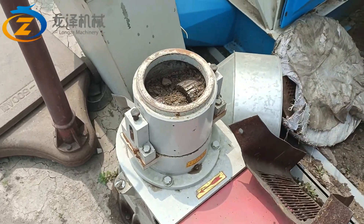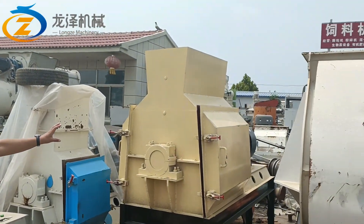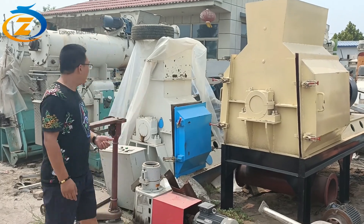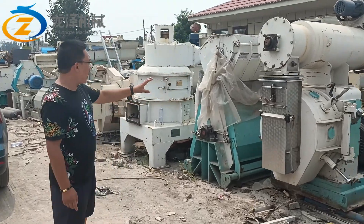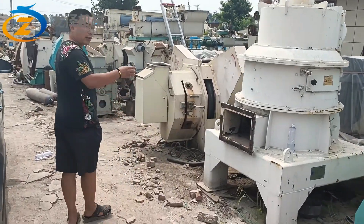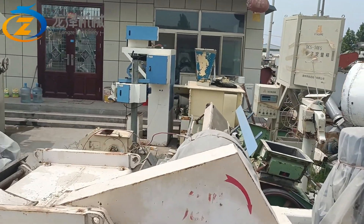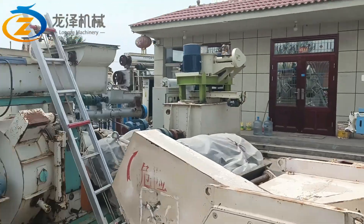This one has 7.5kW electric motor, pellet machine model KG-150. The capacity is around 200kg per hour. And also, this one is a wood chipper — it's a high-efficiency machine. Also, we have a packing machine for pellet packing — 20kg or 50kg per bag.